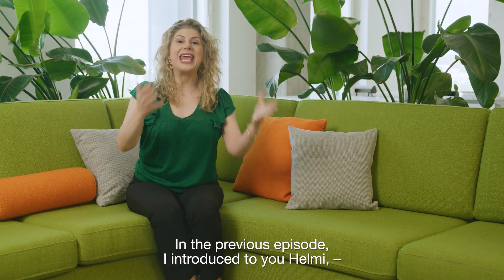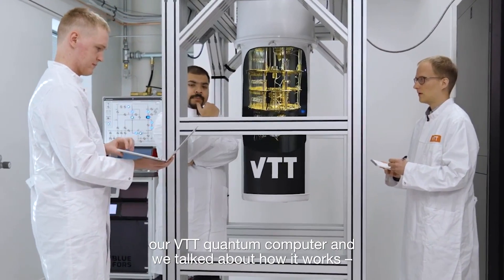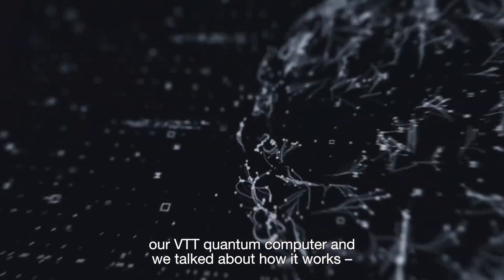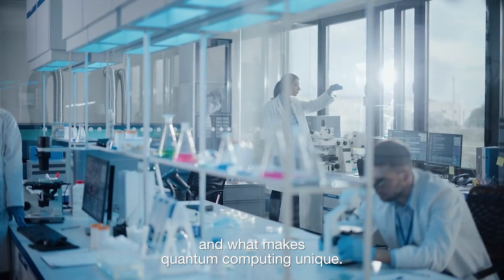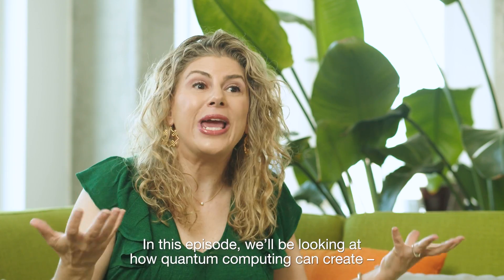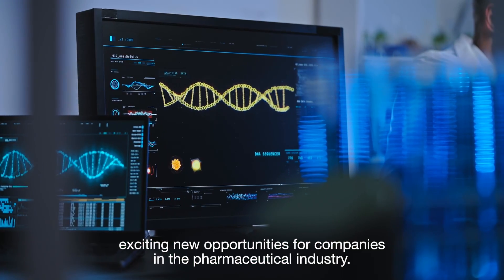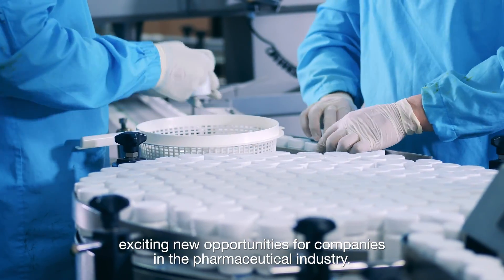In a previous episode, I introduced to you Helmi, our VTT quantum computer, and we talked about how it works and what makes quantum computing unique. In this episode, we'll be looking at how quantum computing can create exciting new opportunities for companies in the pharmaceutical industry.